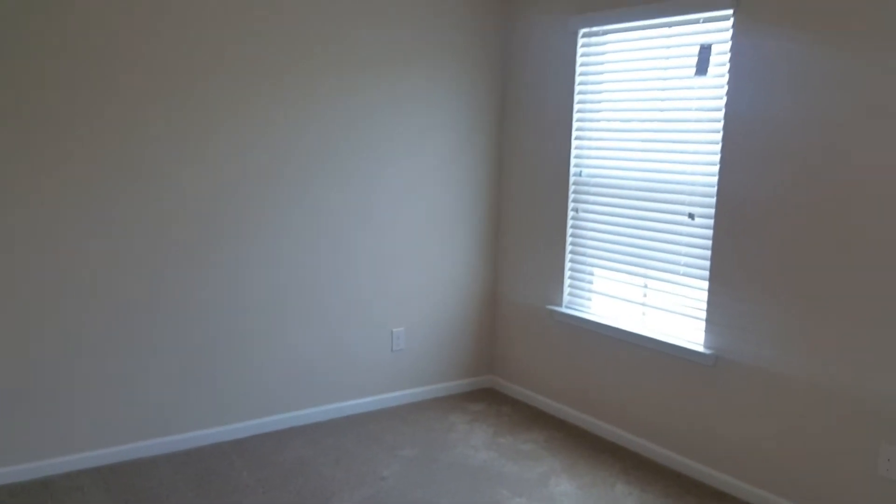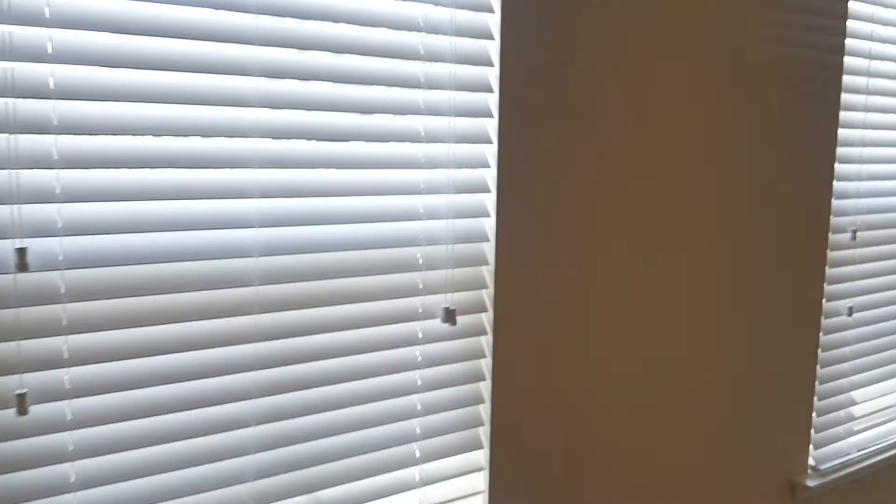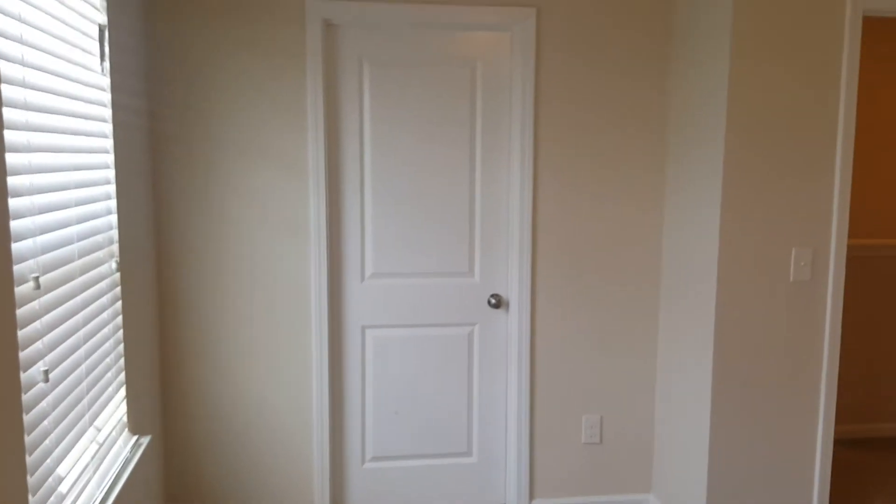All right, we are now upstairs. As soon as you come upstairs you have your bedrooms up here. Here is bedroom number two — pretty good size bedroom, and for this bedroom you do have a pretty decent size walk-in closet as well.